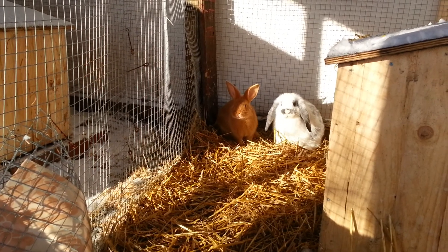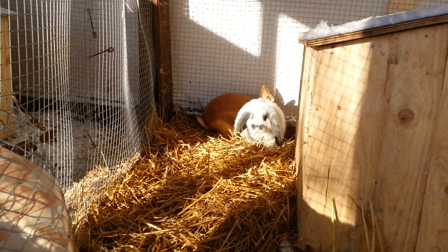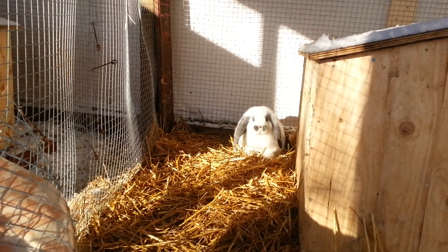However you pronounce that - quarantine. So I bought the little Lop too. She's cute. She wanted to live with me - she said so.